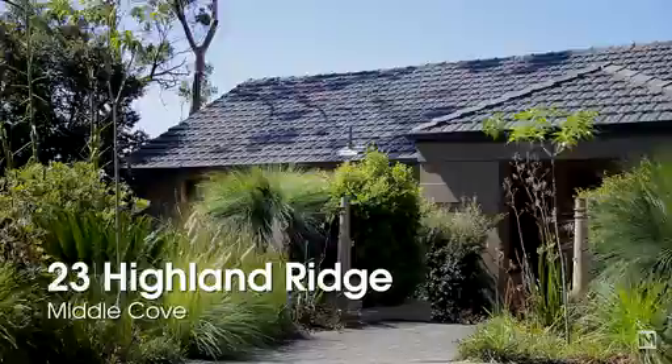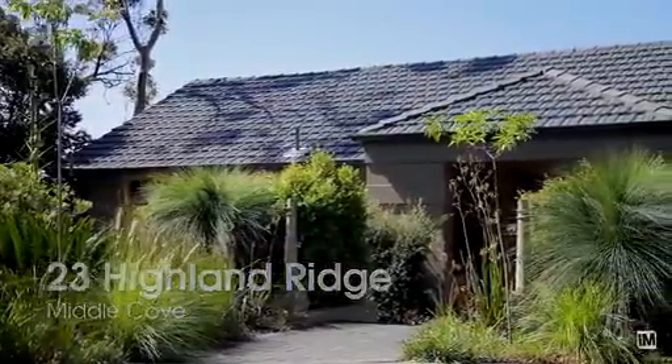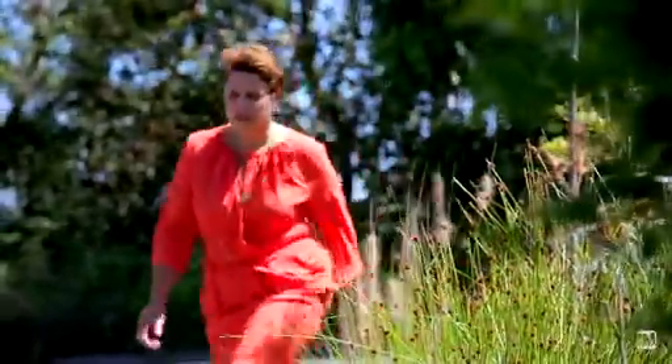This is one of Middle Cove's finest properties. It offers level access and expansive uninterrupted bush, water, and valley views.